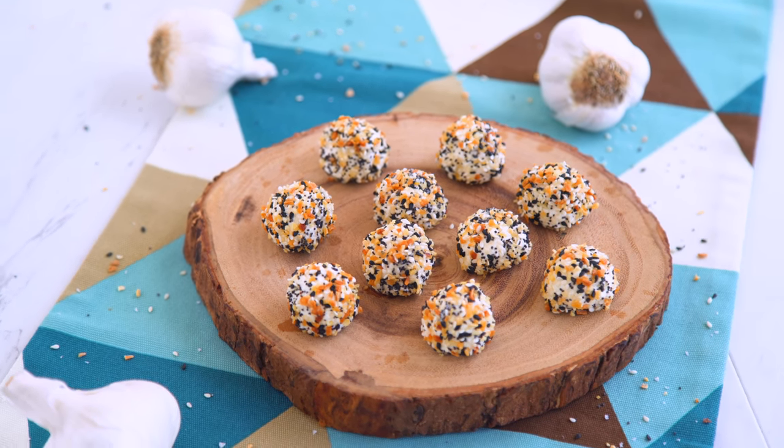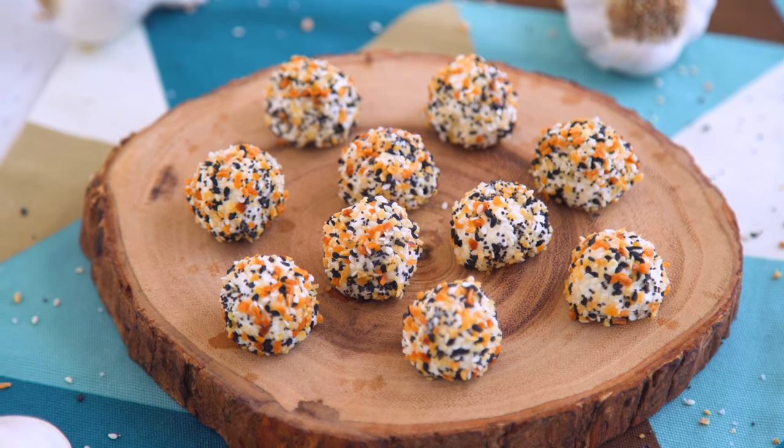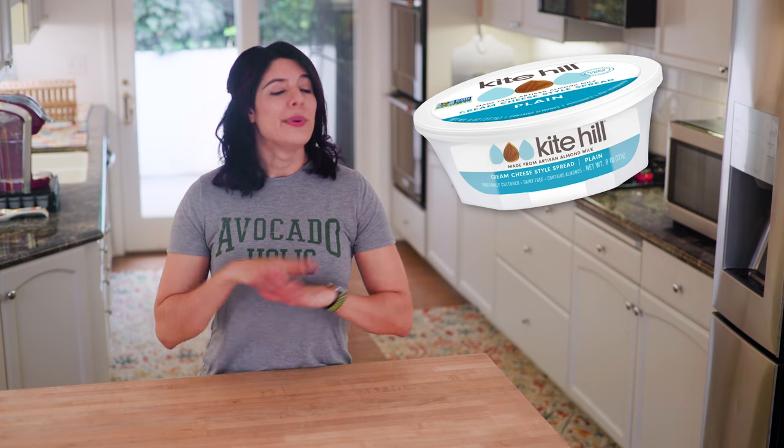FYI, you can also whip up dairy-free cream cheese variations for this. I have found that the almond milk-based cream cheeses whip up better than the coconut-based ones, but you can do what works for you.